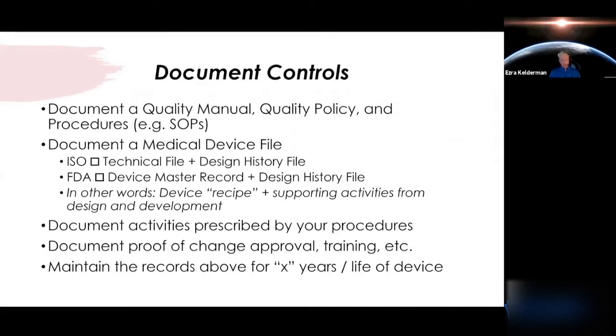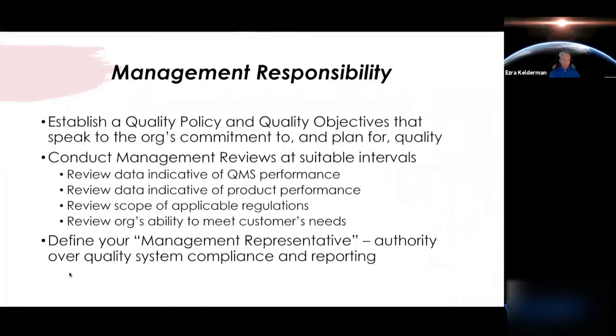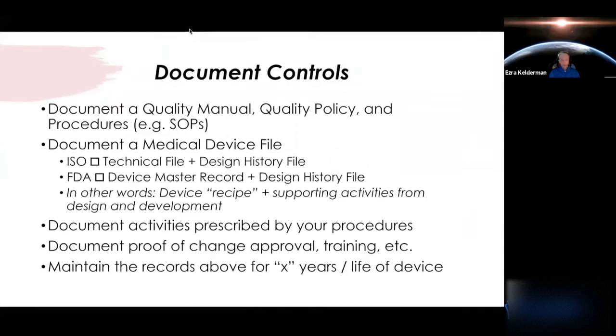You'll also be documenting a medical device file. Not only will you have procedures guiding the organization for everyday operations and design, but you'll have a large compilation of files representing and defining the device itself. In the ISO world, this is commonly referred to as the technical file. That device file also includes the design history file. In FDA, you'll have the device master record, or DMR, and your device history file. Your technical file in ISO and your device master record are very similar — they're kind of the recipe for your device.